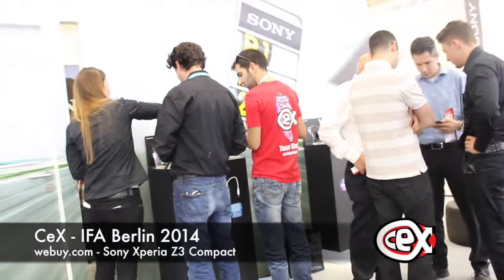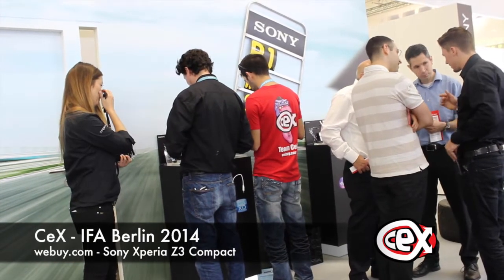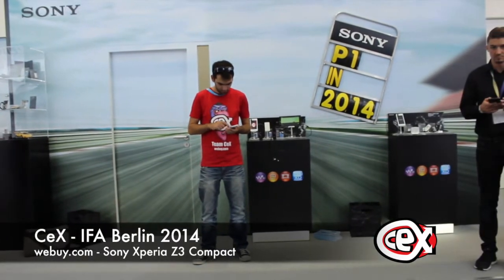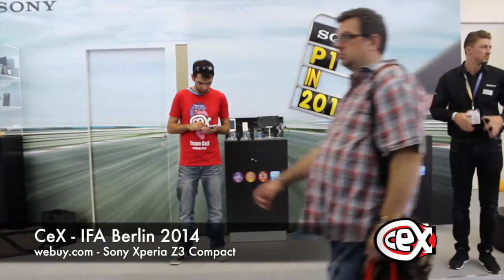Do you want a flagship smartphone but with a smaller screen? Sony can help you with that. We have been at IFA Berlin 2014 to see all the new technology that is coming up, and the new Sony Xperia Z3 Compact is one of them — a small smartphone with high specifications.